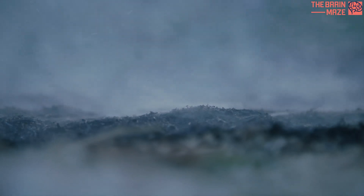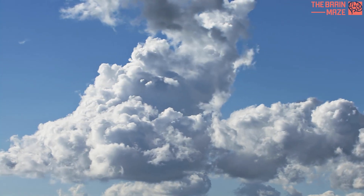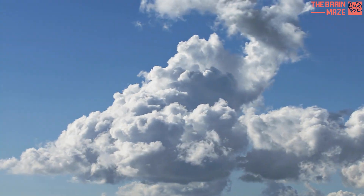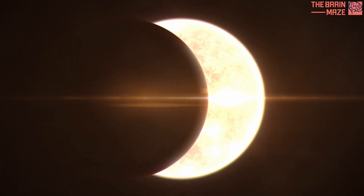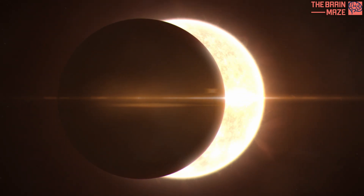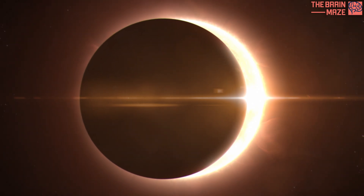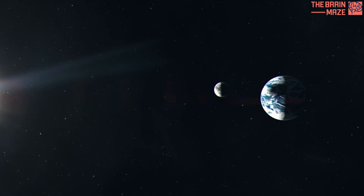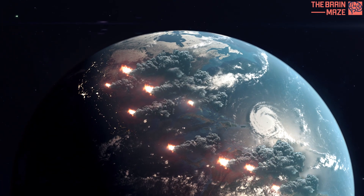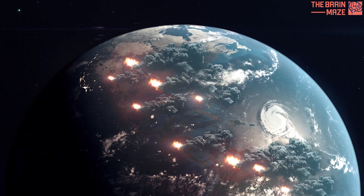This delicate balance between sunlight, ground temperature, and cloud formation highlights the need for further research before implementing large-scale climate interventions. By studying even seemingly unrelated phenomena like solar eclipse effects on clouds, we gain a deeper understanding of our interconnected planet. This newfound knowledge helps us navigate the path towards a sustainable future, ensuring that solutions for one problem don't inadvertently create unforeseen consequences for others.